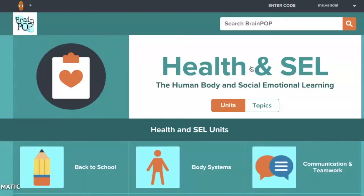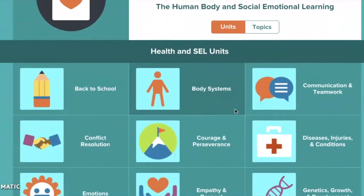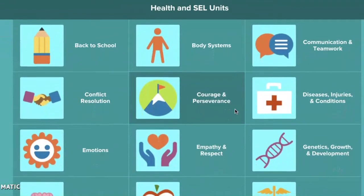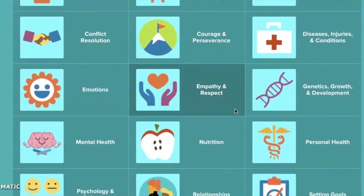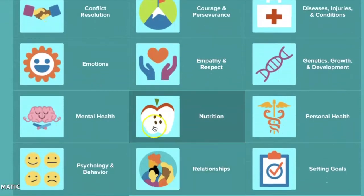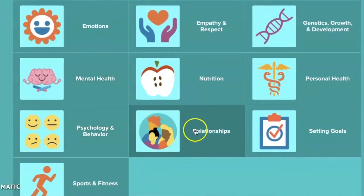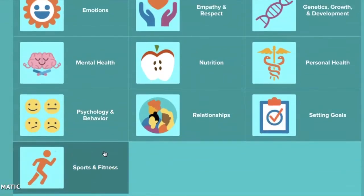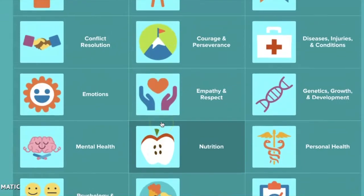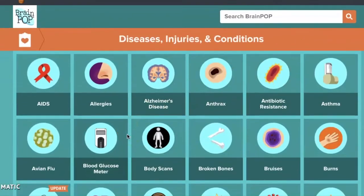The first thing I want to show you is some health topics in BrainPop, because HACK likes to focus on health and wellness. As you can see, there are a lot of great topics to look through. Anything you click is going to show a really fun video and some games related to it. We have topics we've talked about, like mental health, nutrition, positive relationships, and a lot of sports and fitness that we do in HACK.